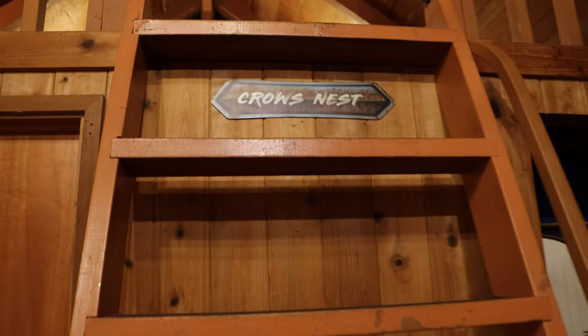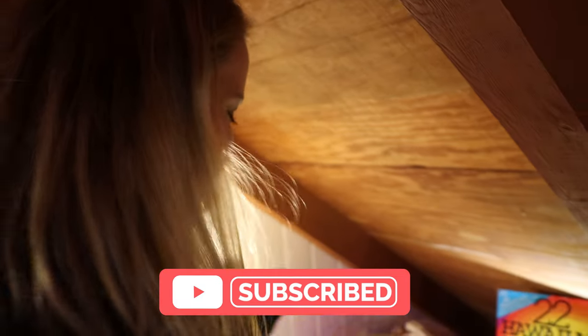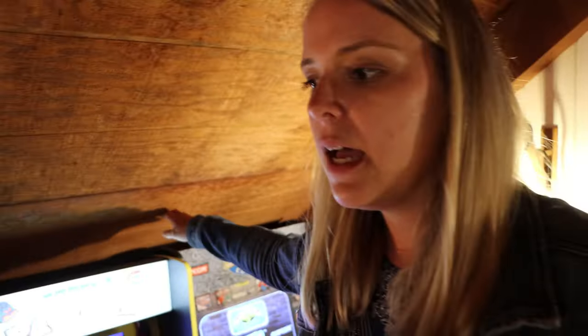One really fun thing about this place is the Crow's Nest — that is the name of our loft space. There are a lot of fun things up here: the turntable. We've been listening to Hawaiian favorites and a lot of Elvis since we've been here, and that has been really, really fun. And there's these old arcade games. I played some Pac-Man. I'm still terrible at it. It was very fun.